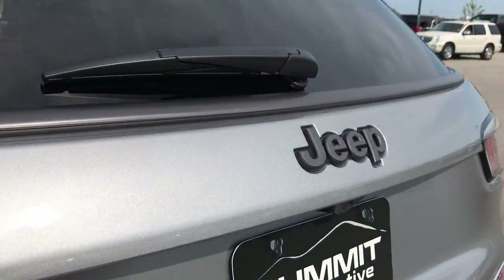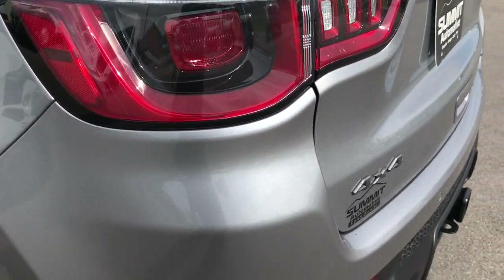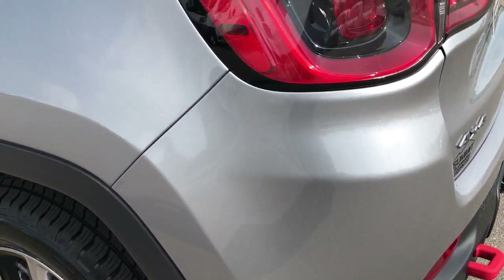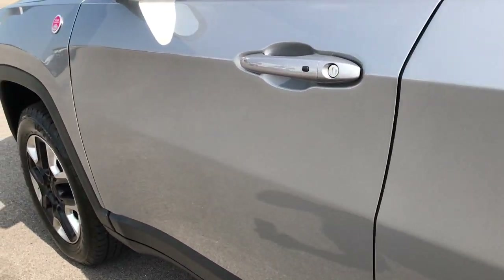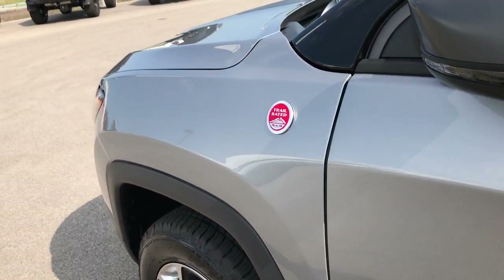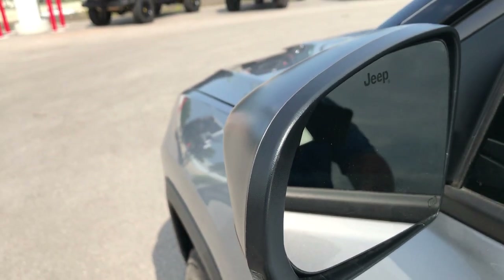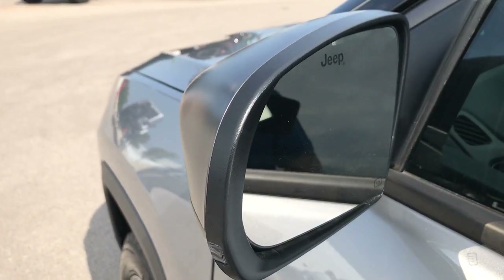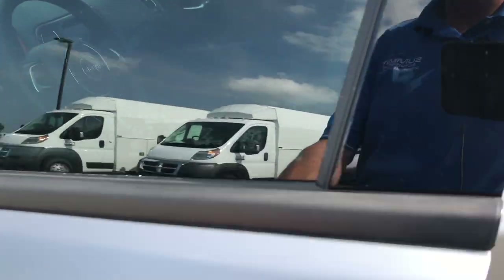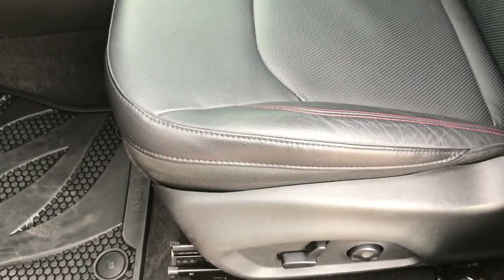You get the raised Jeep lettering for the Trailhawk package as well. Down this side of the vehicle it is just as clean as the passenger side — no dents, no dings, no scuffs, no scrapes, no scratches. Very clean vehicle. It does have blind spot monitoring along with built-in directional signals. These mirrors are also heated. This is actually one of the most loaded Compasses you can get.